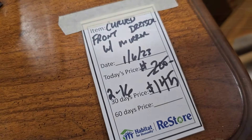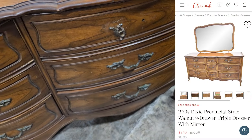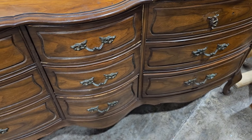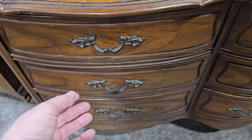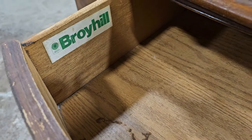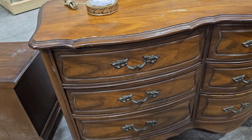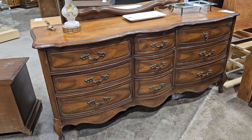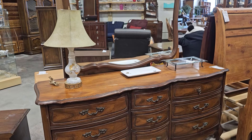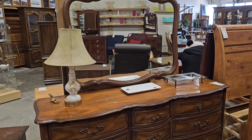We had seen this in the past but I felt like it needed another moment. This is a Dixie Provincial Style Walnut Triple Dresser with the mirror. Online, someone had it listed for $840, but you could get it all here for $145. It does have a broken drawer pull, but for the money you could save, surely you could find another one. I am so drawn to this furniture — I love the curves on it and I just think it's so fancy.